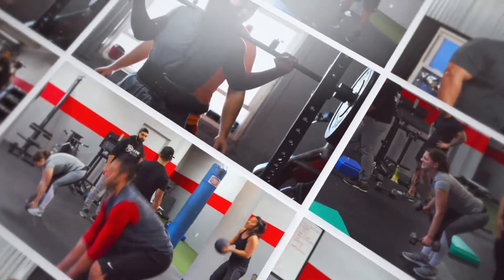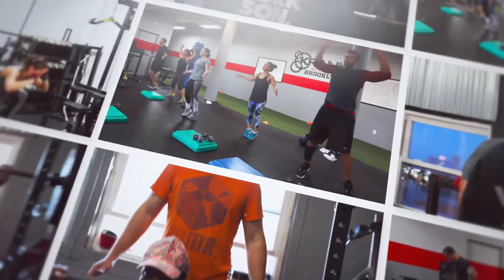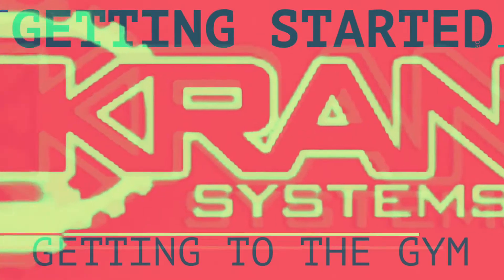Our gym is located in downtown Brooklyn, right on the borderline of Dumbo Brooklyn, just off the beaten path.